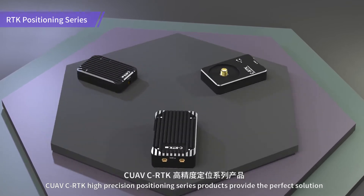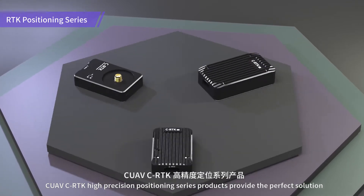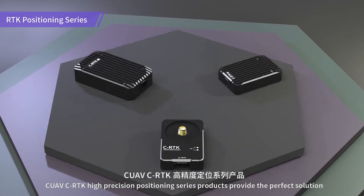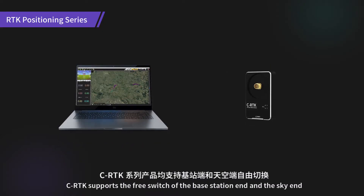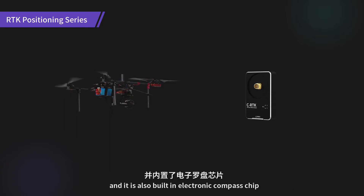CUAV CRTK High Precision Positioning Series products provide the perfect solution to the high precision positioning industry. CRTK supports the free switch of the base station end and the sky end, and it is also built in an electronic compass chip.